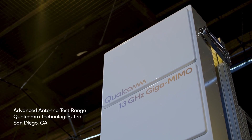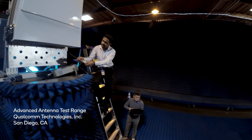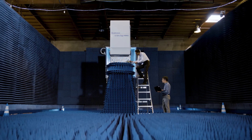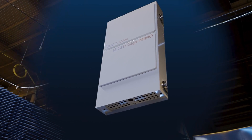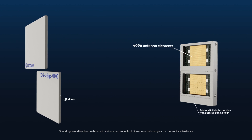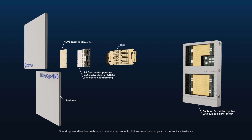Qualcomm Technologies is actively engaging in cutting-edge research on end-to-end Giga MIMO system design. We have successfully developed a Giga MIMO base station prototype that operates within the 13 GHz band. This test system utilizes the Qualcomm QRU100 5G RAN platform and Qualcomm QTR185 RF transceivers.